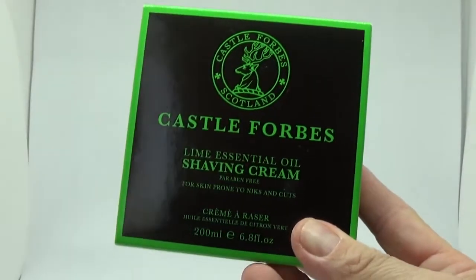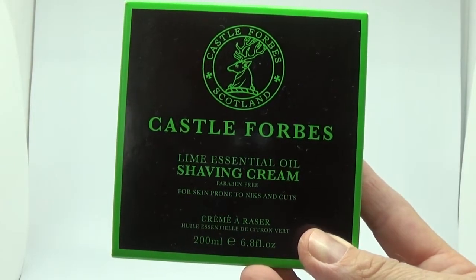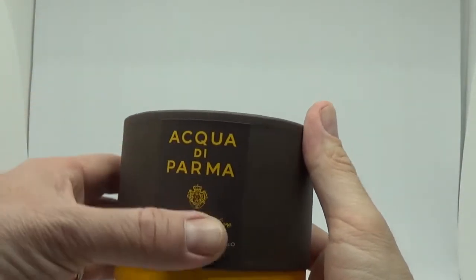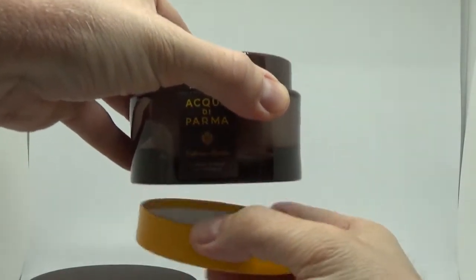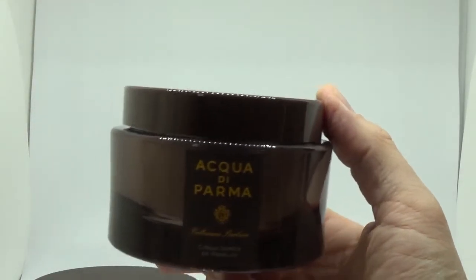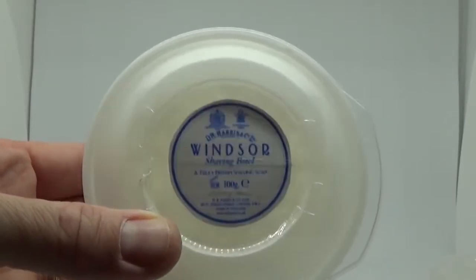This one I got for Christmas - Castle Forbes Lime Essential Oil Shaving Cream, and I got the matching balm. This one I got with an anniversary present I think, which is the Echo de Palma - I use that on special occasions. Three soaps here I got through one person on a trade - I traded a razor for just a load of soaps and creams.